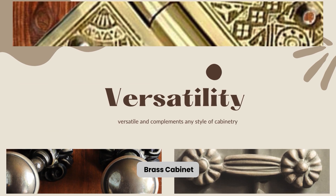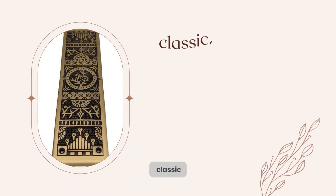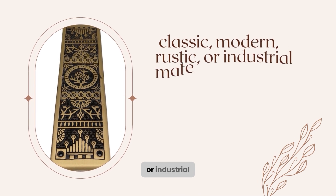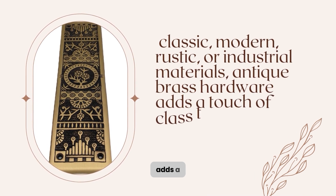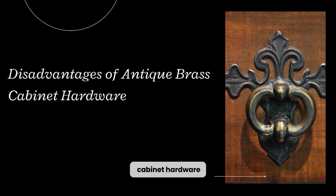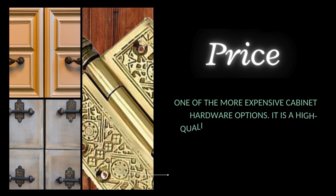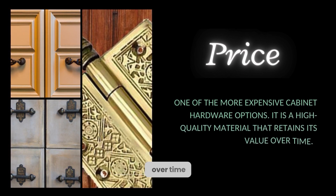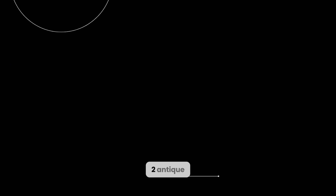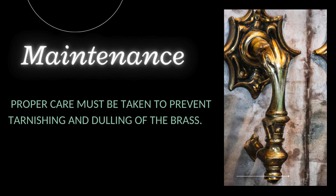4. Antique brass cabinet hardware is versatile and complements any style of cabinetry. Whether you are using classic, modern, rustic, or industrial materials, antique brass hardware adds a touch of class to your cabinets. Disadvantages: 1. Antique brass cabinet hardware is one of the more expensive cabinet hardware options, though it is a high-quality material that retains its value over time. 2. Antique brass hardware requires regular maintenance to retain its shine and appearance. 3. Proper care must be taken to prevent tarnishing and dulling of the brass.